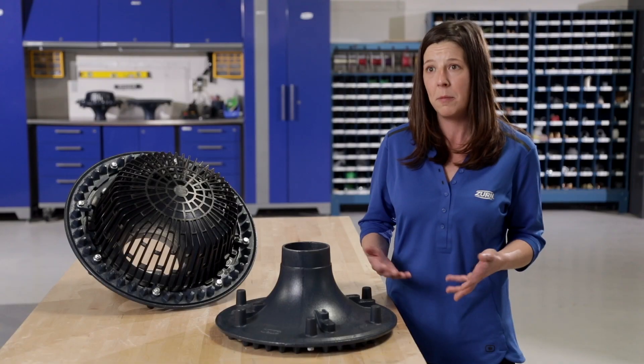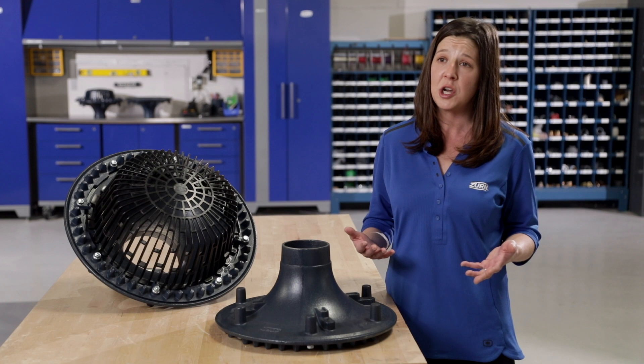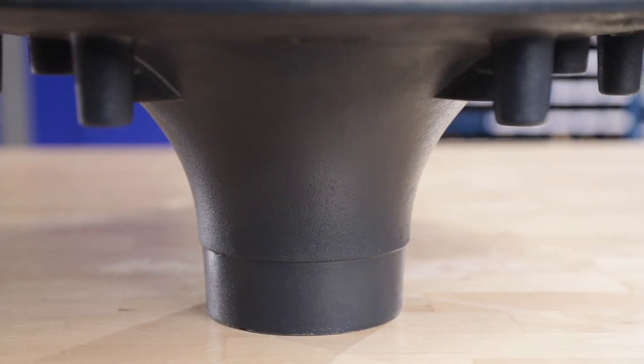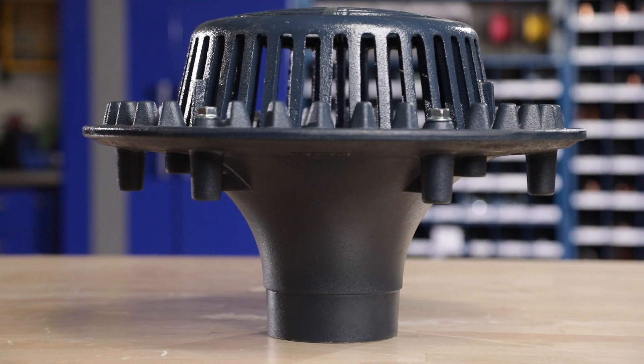We found the flat sump. We found that as codes change, so should product. We want to be able to tell the water exactly where to go through it. And that's what led Zurin to develop the parabolic design you see on the Flowforce today.